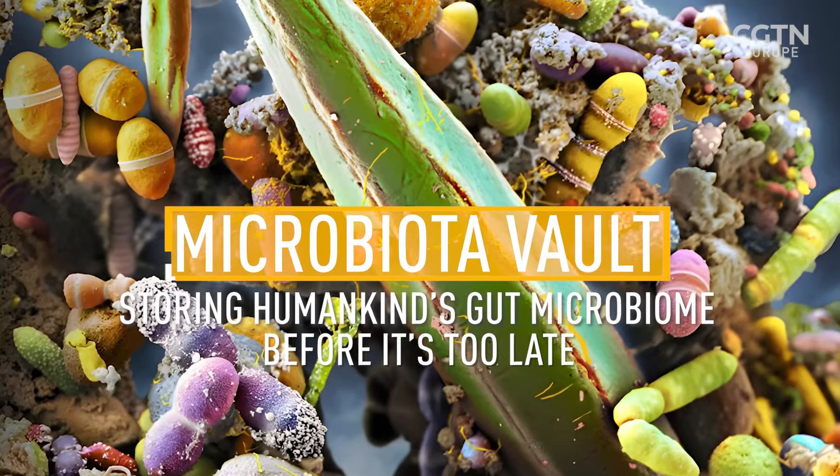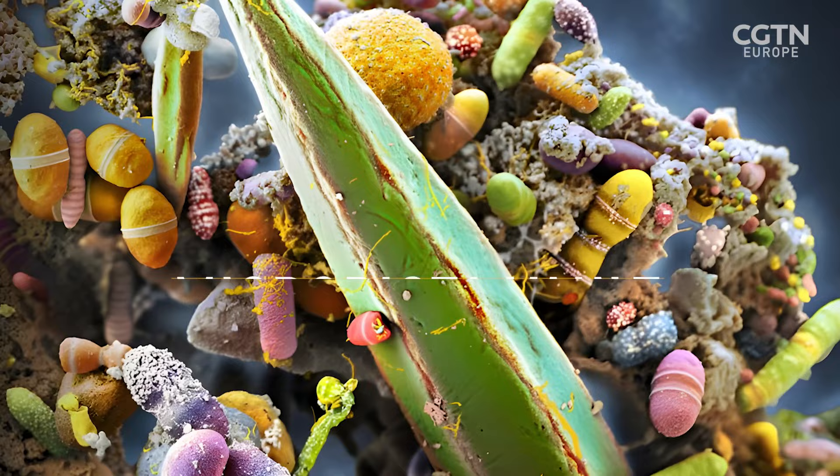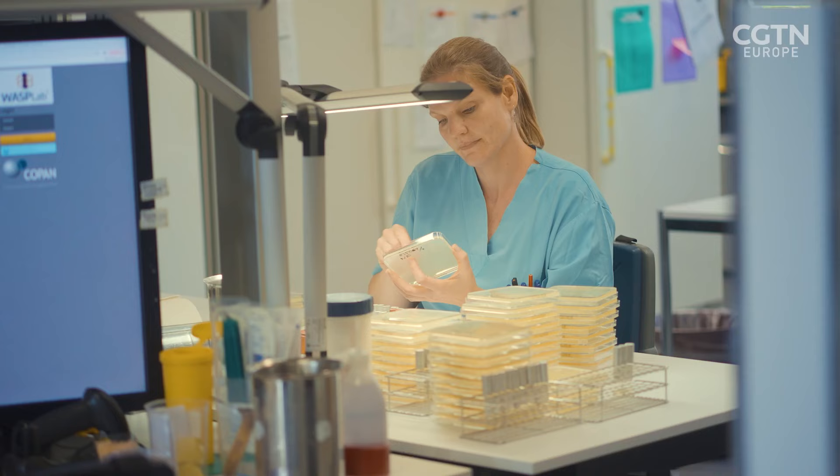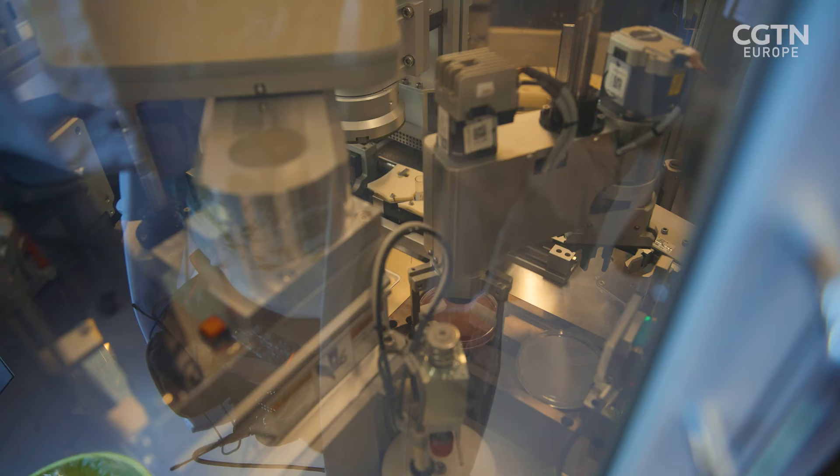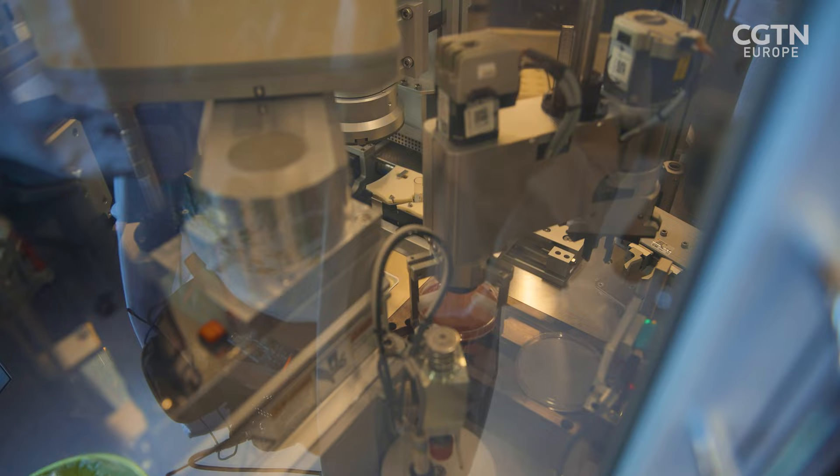The purpose of the microbiota vault is really to preserve biodiversity — an invisible biodiversity, because bacteria are so small we cannot see them. We now realize, with all these new technologies, what they are there for. This is really the attempt to store this for future generations, because if they get extinct, they will be gone forever.